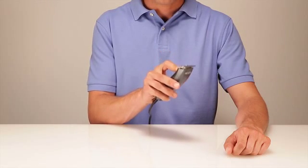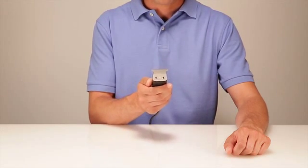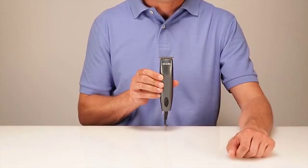The powerful pivot motor cuts at 3,000 strokes per minute. The stainless steel T-blade delivers close, precise trimming. The kit includes four attachment combs and blade oil to keep your Andis trimmer running smoothly.